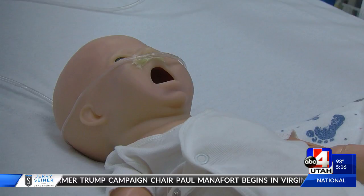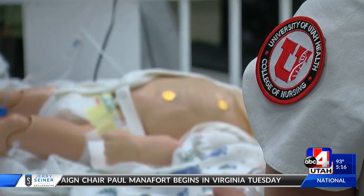The mannequins can breathe, blink, and bleed. If you feel for pulses in their wrists, you can actually feel their pulse. If you shine a light into their eyes, their pupils will react to the light, and so with brain injuries, some will react.